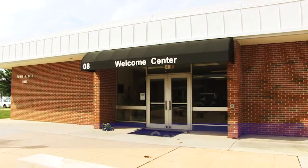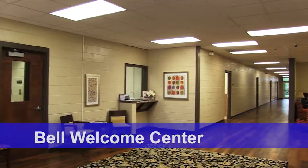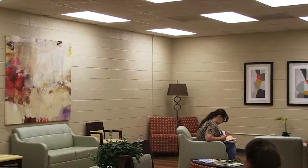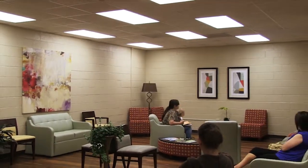This is the renovated Bell Welcome Center. This building contains staff and information for new and returning students, as well as academic advisors. Students will also take their placement tests in this building, and it is usually the first building visited when coming onto campus for the first time.